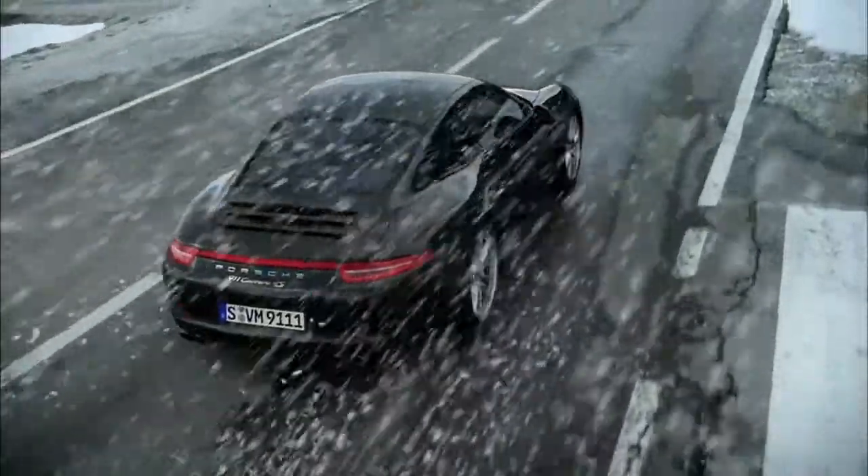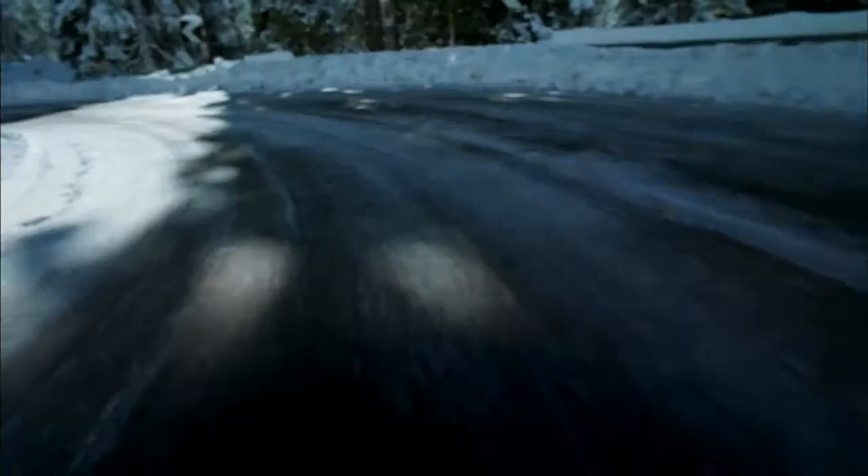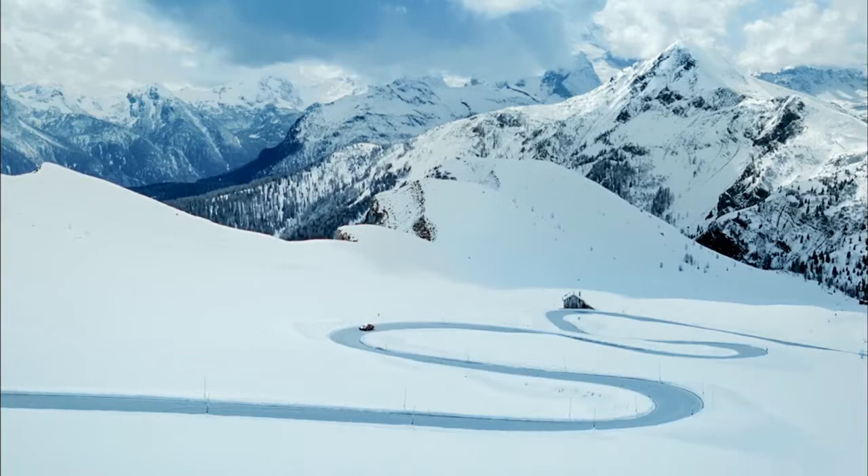That leaves you free to concentrate on the really important things, like enjoying every twist and turn of the road.